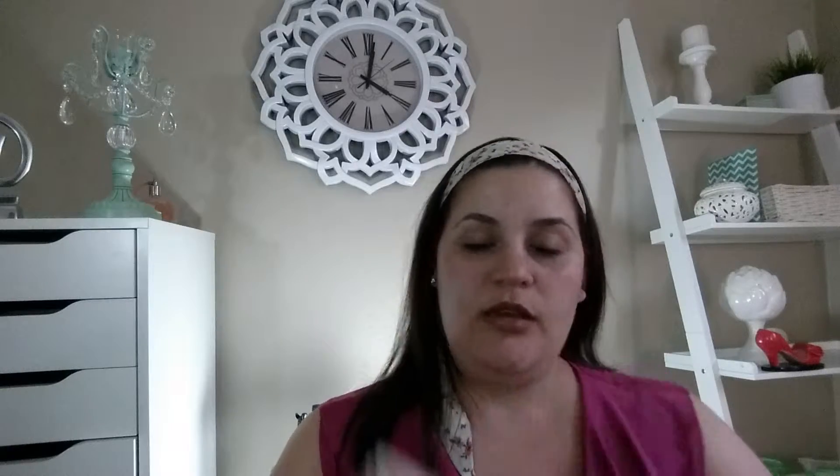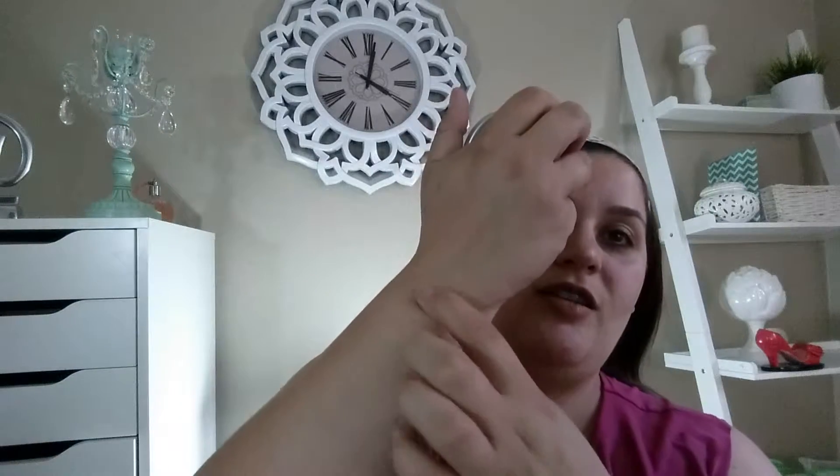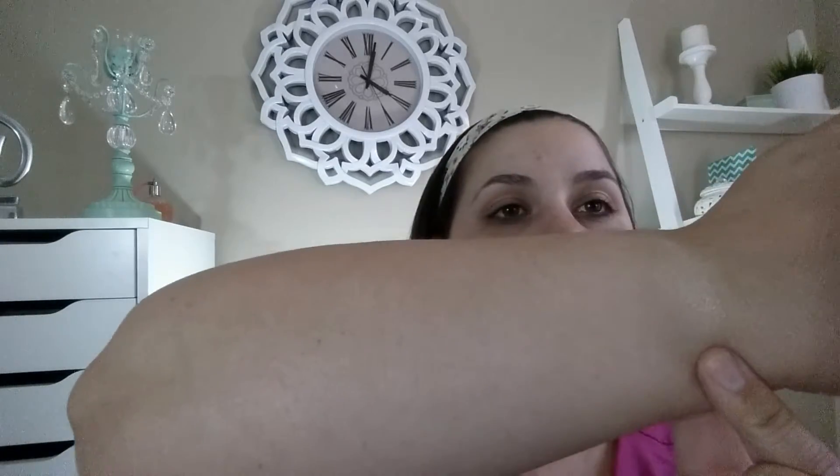Let's talk about my highlighter — this is the Wet N' Wild Mega Glow Illuminating Powder, and it's a quad. I really like these because they are super pigmented. I'm going to look crazy, but okay — I'll take a shower tonight.